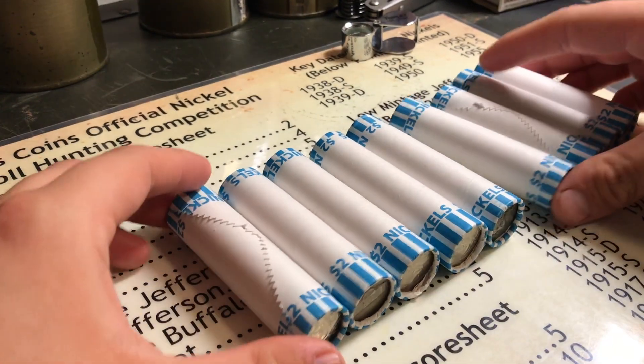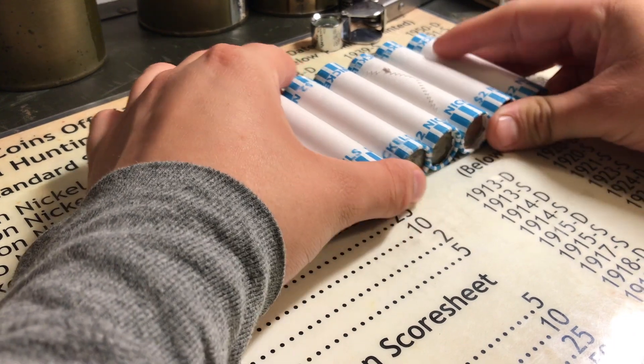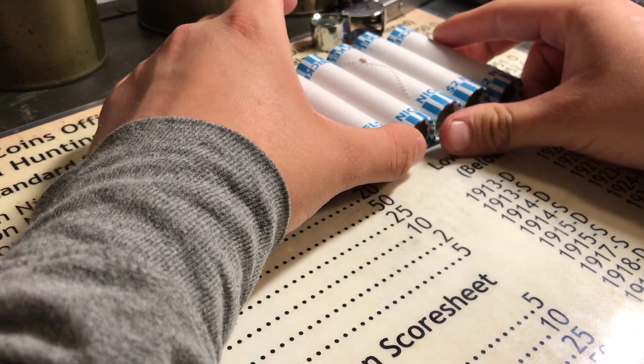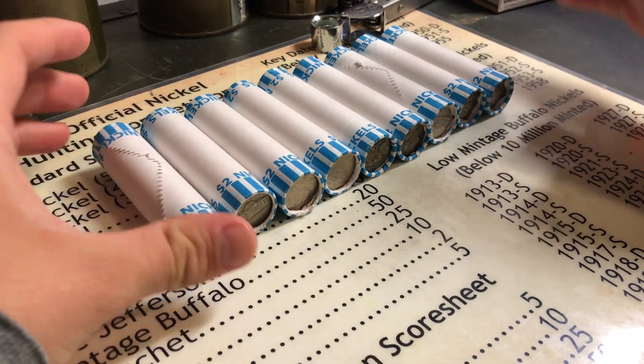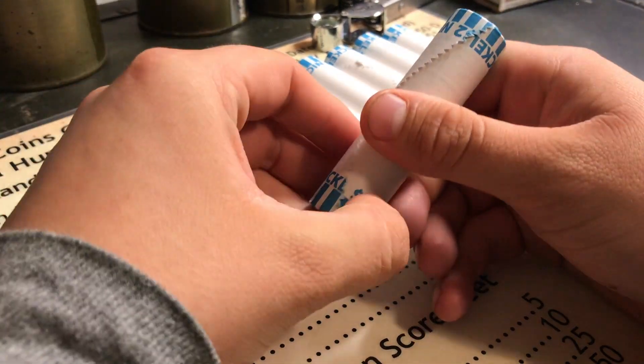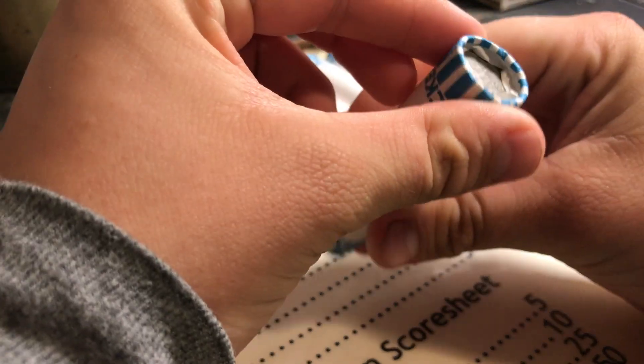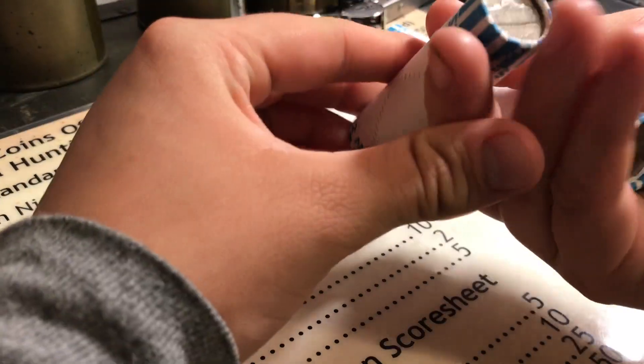What's up guys, it's WarNickelRevolution here and today we've got $20 in nickels. Completely different from that box I opened yesterday — we went through that entire box. I just thought, you know, probably go through these nickels. I haven't really checked for enders.